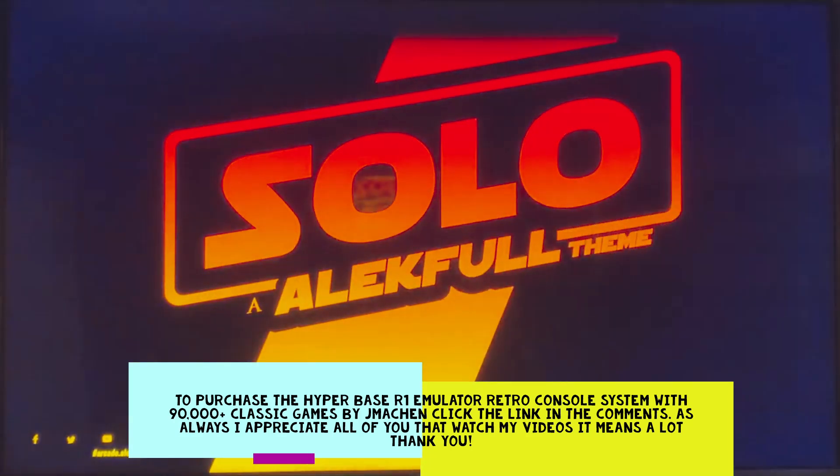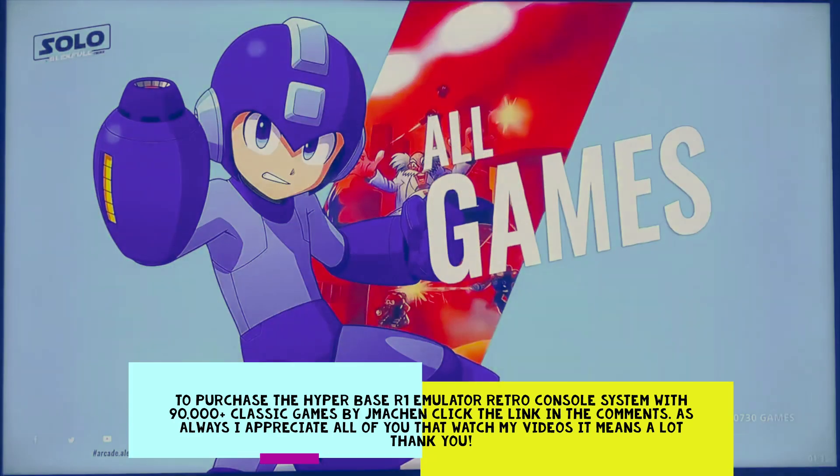This is basically the reason I'm doing these videos — it's a budget-friendly console. I know the X Kings are a lot more expensive, but if you want to get into retro gaming and don't want to wait to save up, you have 90,730 games with this particular console. They do FBA — fulfillment by Amazon. They're a new company and I'll probably be getting new consoles monthly from them to show you guys.